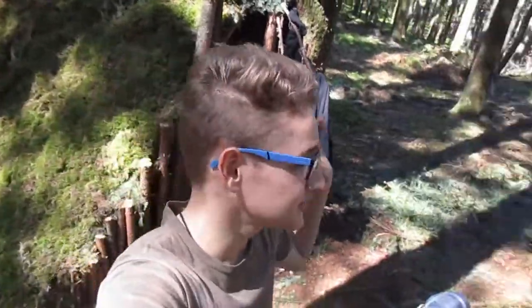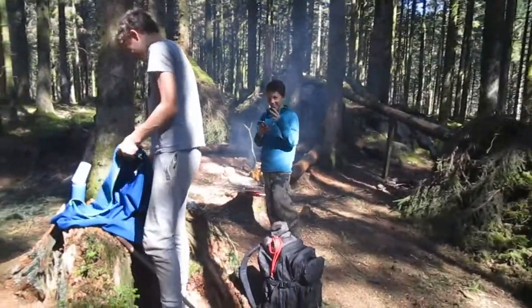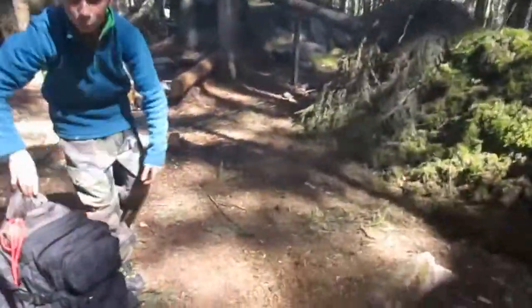Hello everyone, it's Trouf Forest. I'm here for a new video and today we are in company with Corentin and Théophile. So today we are at Camp Buscraft, as you can see.